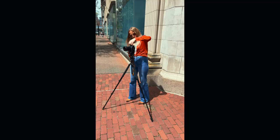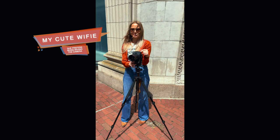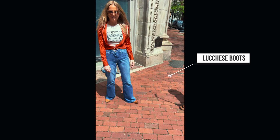All right guys, as soon as I picked up the camera to show off her outfit she went to the camera. My wife has amazing style — she also loves the western vibes and I think she looks adorable. She's rocking the Luccheses. I wanted to show off her outfit. You're beautiful, I love you. I love you too.